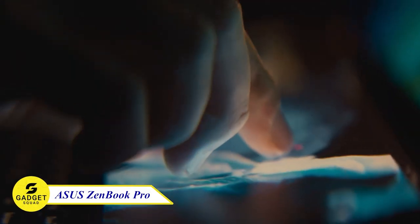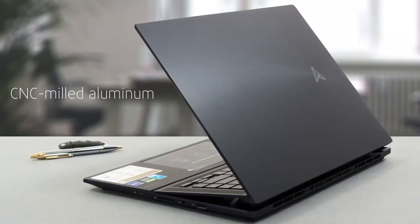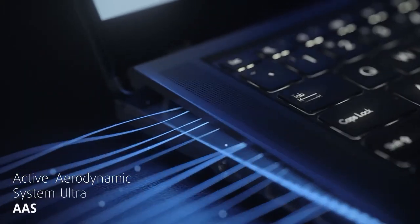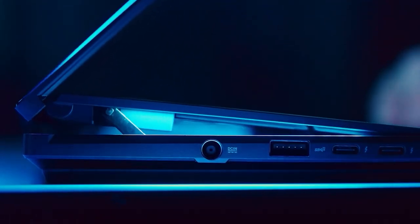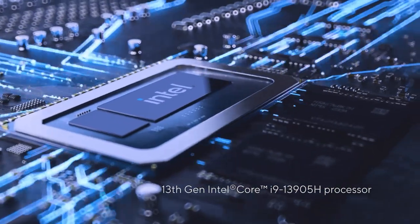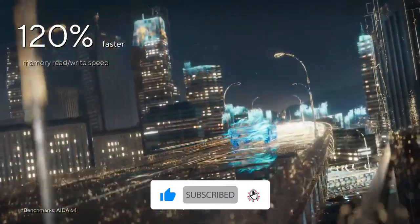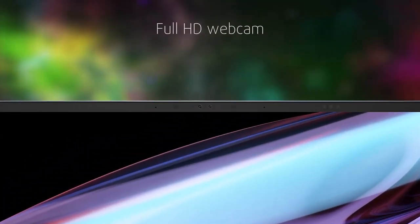This device is for you creators! Asus ZenBook Pro — with its CNC-milled aluminum aerospace quality, active aerodynamic system Ultra AAS, per-key white RGB keyboard, and intuitive layout, the ZenBook Pro is the perfect laptop for anyone who demands the best. It's powered by a 13th-gen Intel Core i9 processor and up to an NVIDIA GeForce RTX 4080, so you can handle even the most demanding tasks with ease. With its Dolby Atmos stereo sound system and full HD webcam, it's perfect for both work and play.